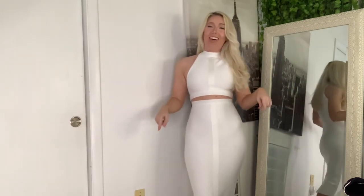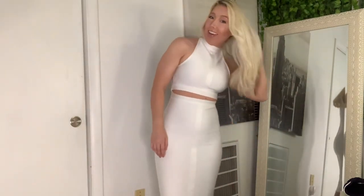I hope you guys enjoyed this try-on haul! If you want to see another try-on haul, just leave a comment down below. Please don't forget to subscribe if you aren't already, and I will see you in the next video. Bye guys, love you!